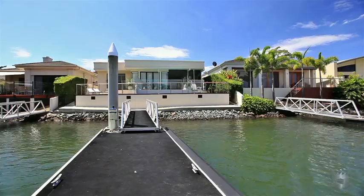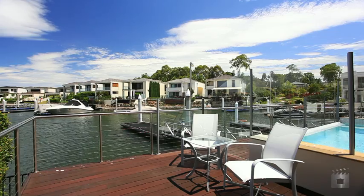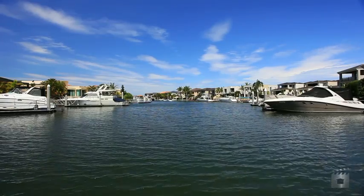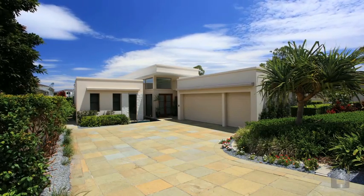Spread over approximately 727 square metres with lush low-maintenance landscaping and a pontoon suitable for up to a 38-foot boat with bridge-free access to the Broadwater. 7101 Riverview Crescent, Sanctuary Cove.